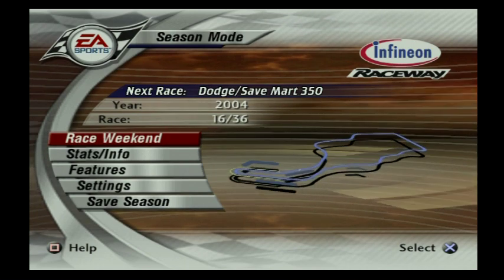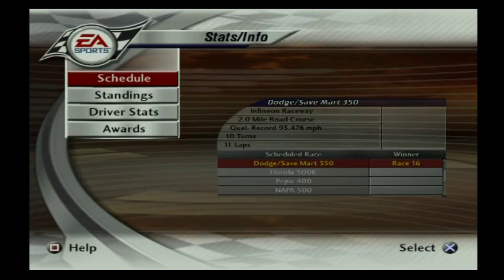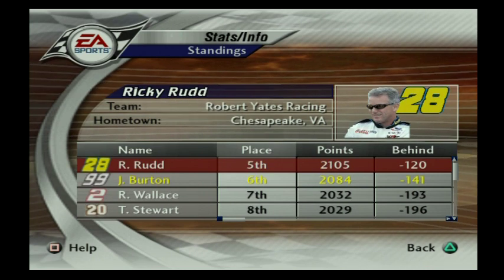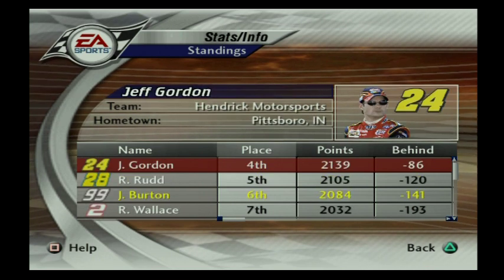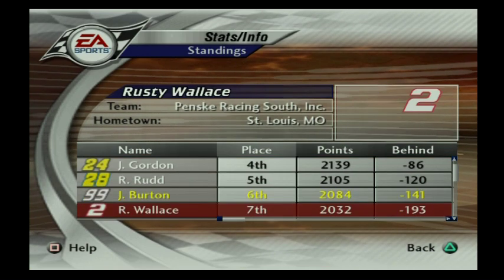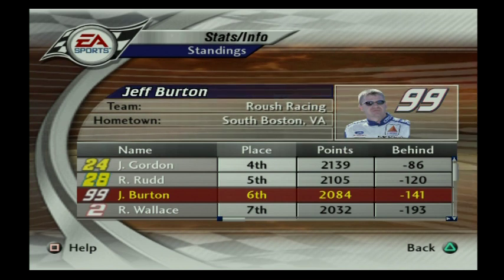I am so excited to go back to Sonoma. I love this racetrack. And as you can see, guys, we are sixth in standings. We are 21 points away from top five in points. It's looking really good for our team. We're within 150 points and we're not even at the halfway point.